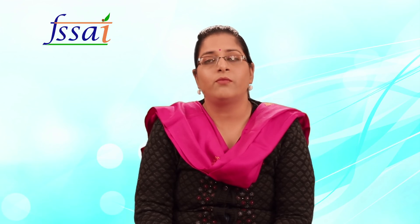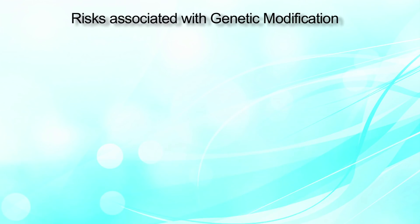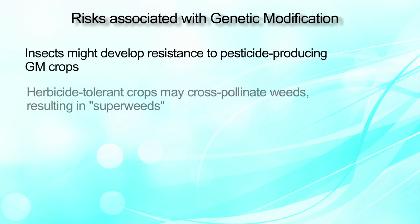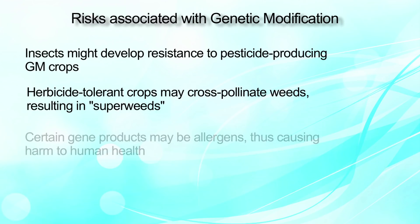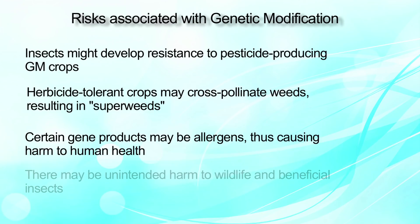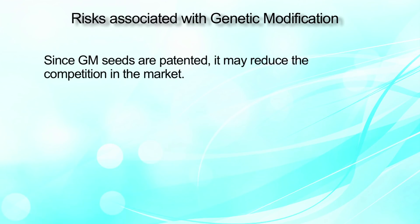Every technology has beneficial and non-beneficial facets. The risks associated with GM foods include insects developing resistance to pesticides from GM crops, herbicide-tolerant crops cross-pollinating weeds resulting in super weeds, certain gene products being allergens causing harm to human health, and unintended harm to wildlife and beneficial insects.